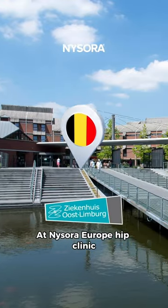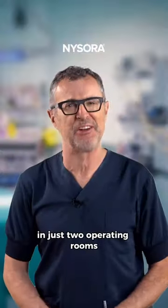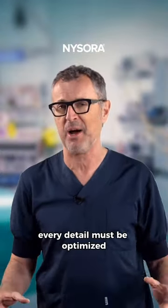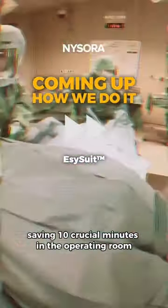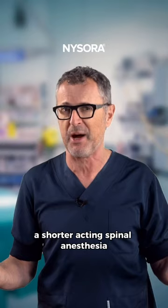At NYSORA Europe Hip Clinic, we replace 15 to 20 hips a day in just two operating rooms. For this volume, every detail must be optimized. Witness our hip surgeons apply the surgical draping system in just one minute, saving 10 crucial minutes in the operating room, which allows us to use a shorter acting spinal anesthesia.